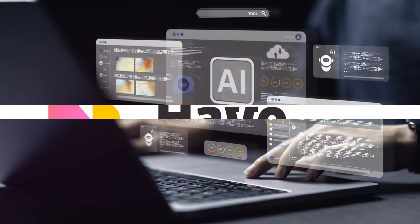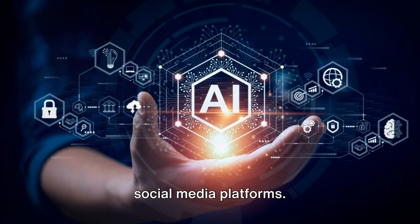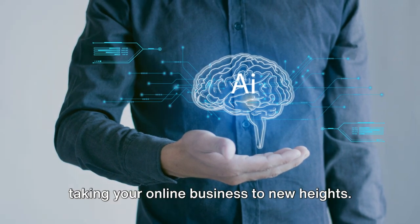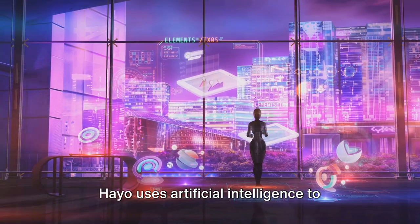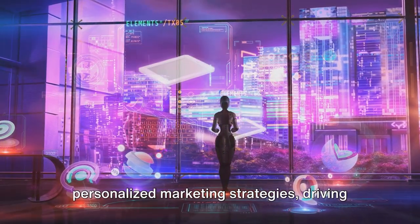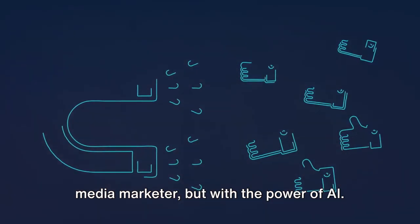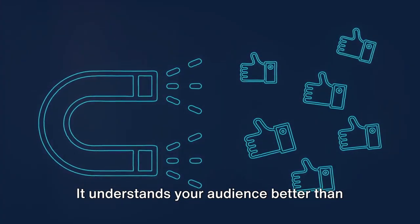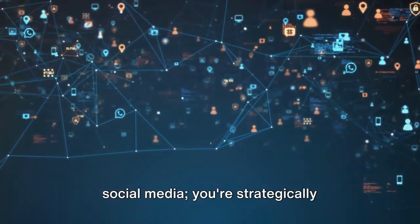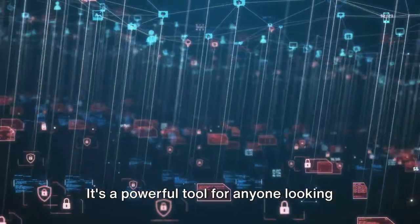Breaking into the top 5, we have Heyo. This AI-powered tool is a game-changer for those who want to monetize their social media platforms. It's an intelligent tool designed to convert social media interactions into sales, taking your online business to new heights. Heyo uses artificial intelligence to analyze your audience's behavior, preferences, and interaction patterns, then uses this data to create personalized marketing strategies, driving engagement and ultimately conversions. Think of Heyo as your personal social media marketer with the power of AI — it understands your audience, knows exactly what to say, when to say it, and who to say it to. With Heyo, you're converting followers into customers and clicks into cash.